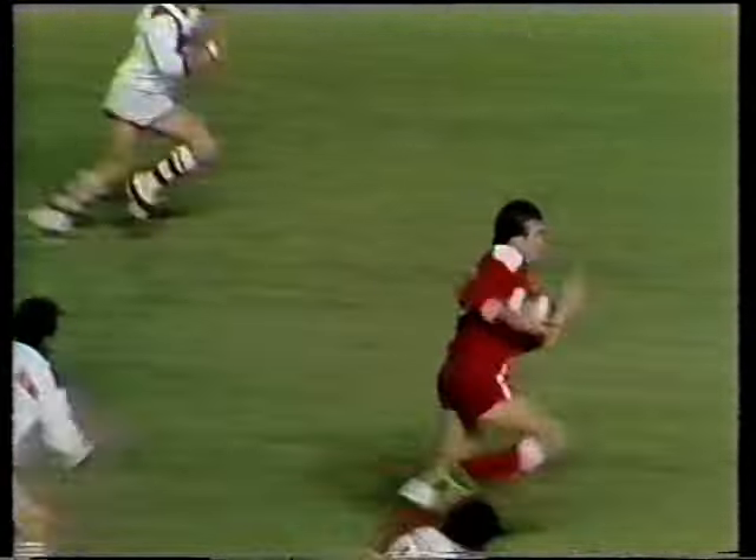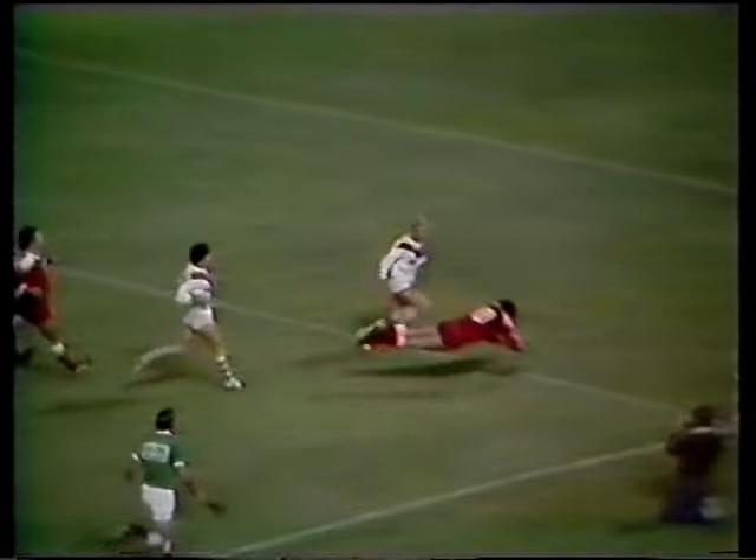There's the replay, off a Des Morris pass, Greg Quinn scorching in to score.